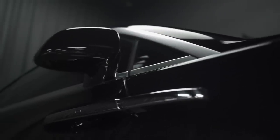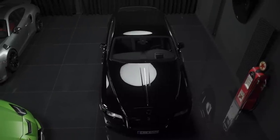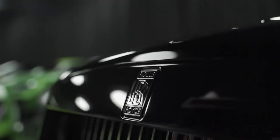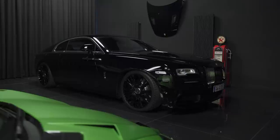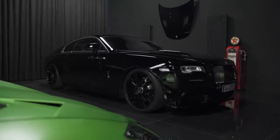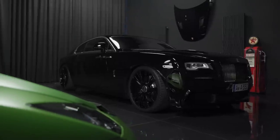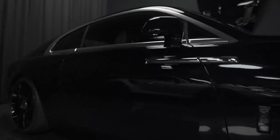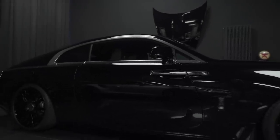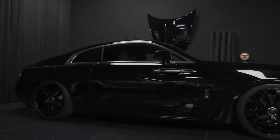And then one of our cars — the Novitec Rolls-Royce Wraith Black Badge Edition. That's quite a mouthful. A stunning black Rolls coupe with an upgraded power output of 640 horses. We've also done some optical changes to the Rolls' bodywork, including the rims and a lowered sport suspension.